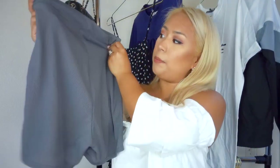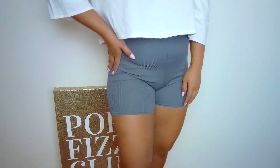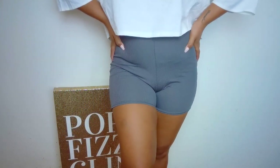Moving on to Boohoo clothing — the first item is a pair of simple gray ribbed biker shorts. They're super lightweight and really comfortable. I decided to go a size up and got a size eight — usually a six just pinches me a little too much at the waist. I love the ribbing because it gives it something different from regular biker shorts, and I love this gray color — it's not black and not white, just something a little bit different.